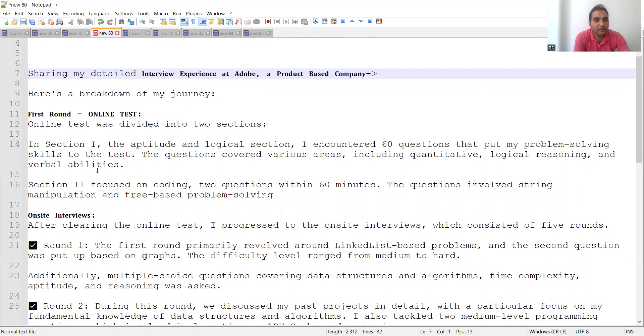The online test was divided into two sections. Section one was an aptitude and logical section with 60 questions covering problem-solving skills, including quantitative reasoning, logical reasoning, and verbal abilities.